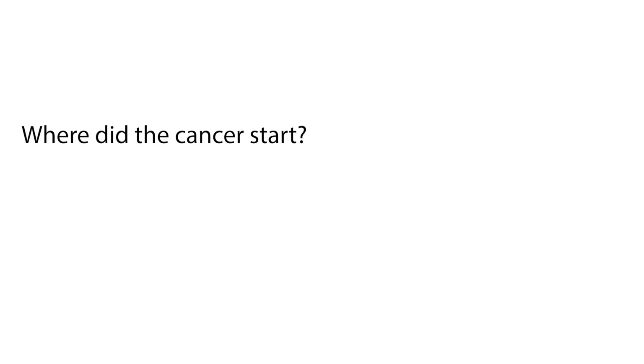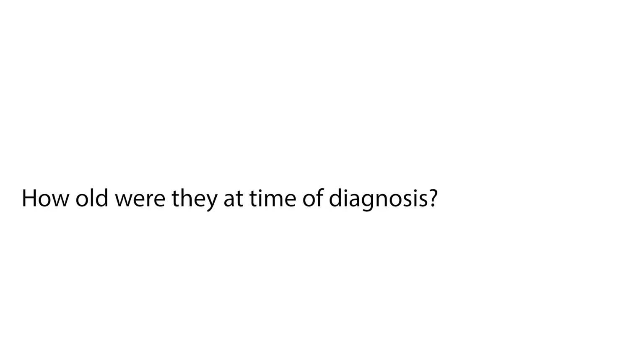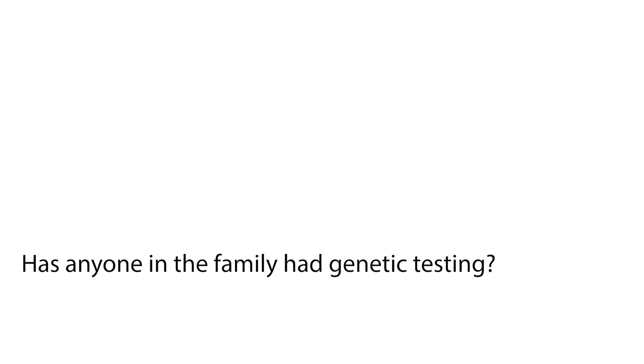It is important to talk to your family about relatives who may have had a cancer diagnosis, both on your mother's and father's side. Here are some questions to ask your family: Who has had cancer of any kind? Where did the cancer start? How old were they at the time of diagnosis? Has anyone in the family had genetic testing? If so, bring a copy of these results if possible.